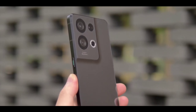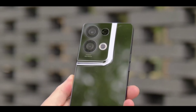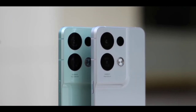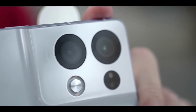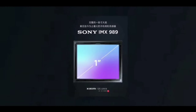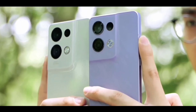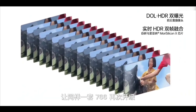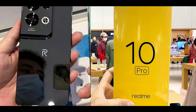On the back there's a new quad camera setup, featuring an all-new 200 megapixel primary camera with support for 4K video recording at 60fps, EIS stabilization, and good daylight image quality. You're also getting an ultrawide angle lens and a steady photo lens. On the front there's a 44 megapixel selfie camera.